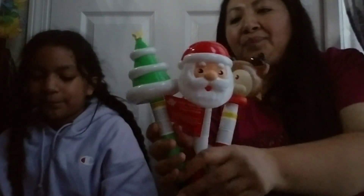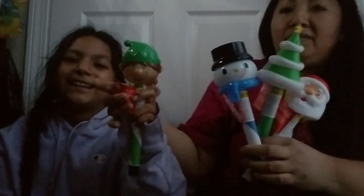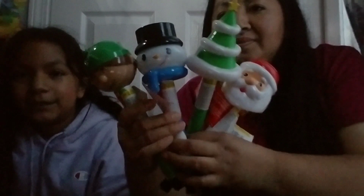I also found these solar stake lights, and I got all five designs they had: the reindeer, Santa Claus, the Christmas tree, a snowman, and the elf. They're really cute. You just remove the bottom part, turn it around, and stick it in your planter, grass, or dirt.